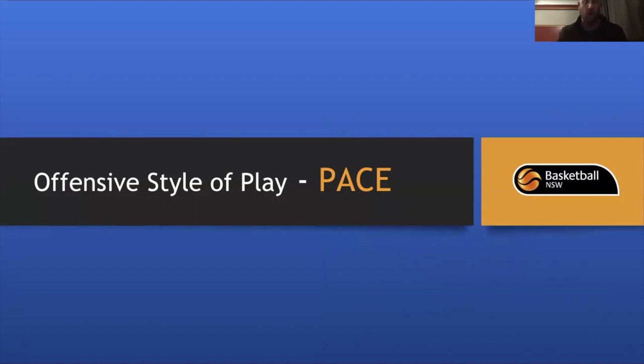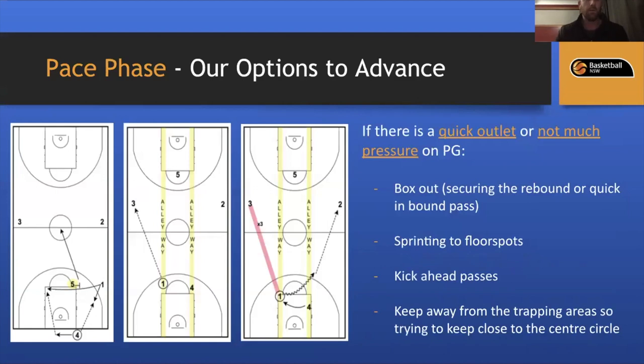I'm now going to unpack our Pace Phase in detail, and at the end I'll take some questions before we move on to Poise.